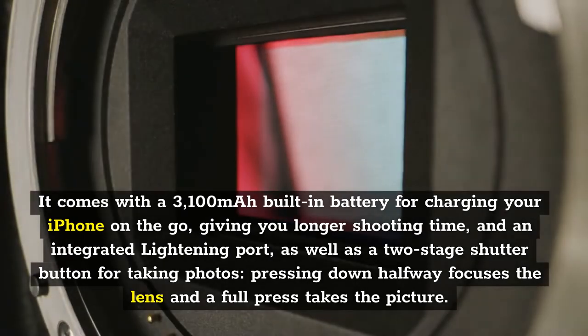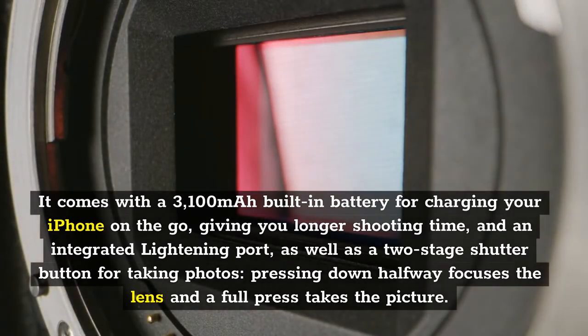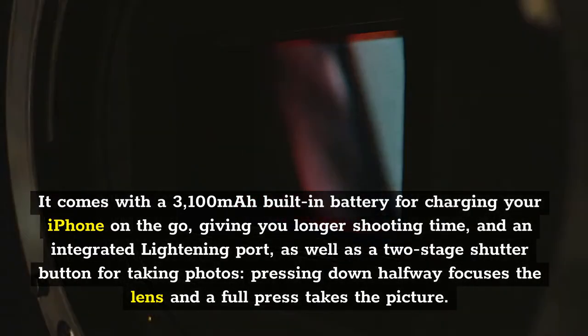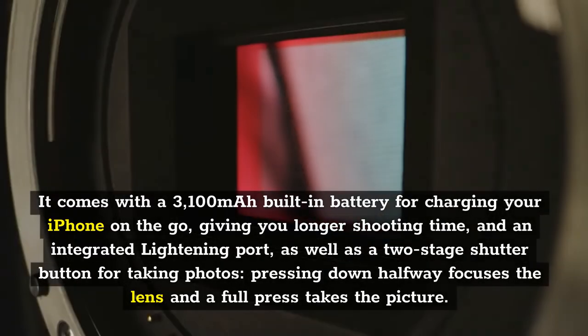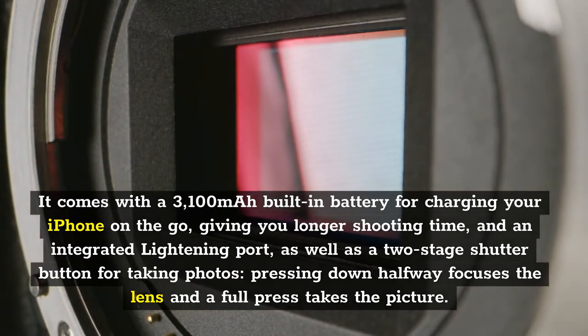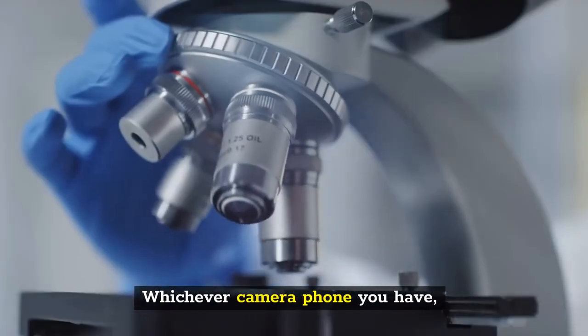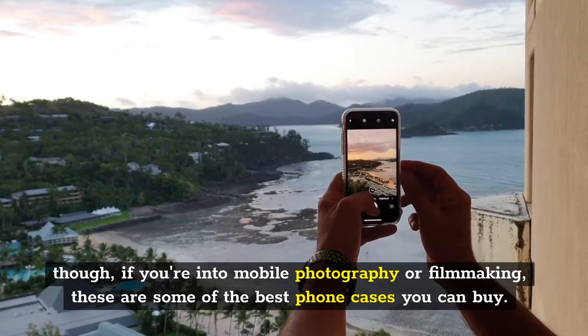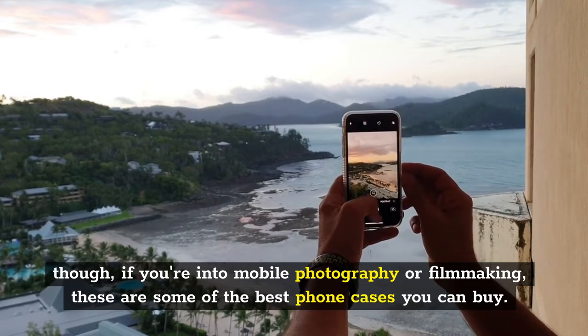It comes with a 3,100 mAh built-in battery for charging your iPhone on the go, giving you longer shooting time, an integrated lightning port, as well as a two-stage shutter button for taking photos. Pressing down halfway focuses the lens and a full press takes the picture. Whichever camera phone you have, if you're into mobile photography or filmmaking, these are some of the best phone cases you can buy.